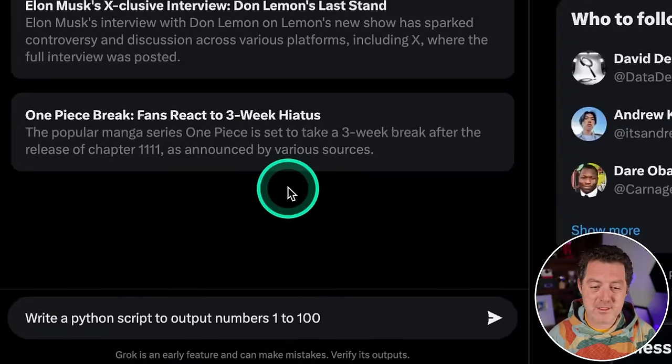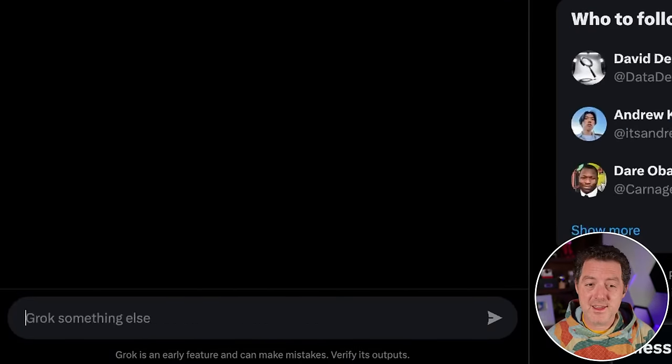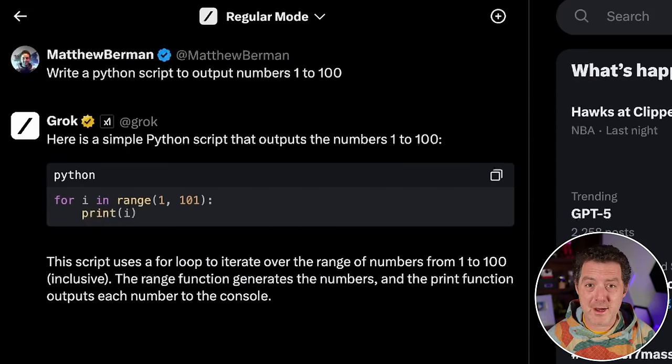First: write a Python script to output numbers 1 to 100. It is quite fast, especially knowing how big it is. I'm very impressed with how fast it is, and this is a perfect answer — so that's a definite pass.